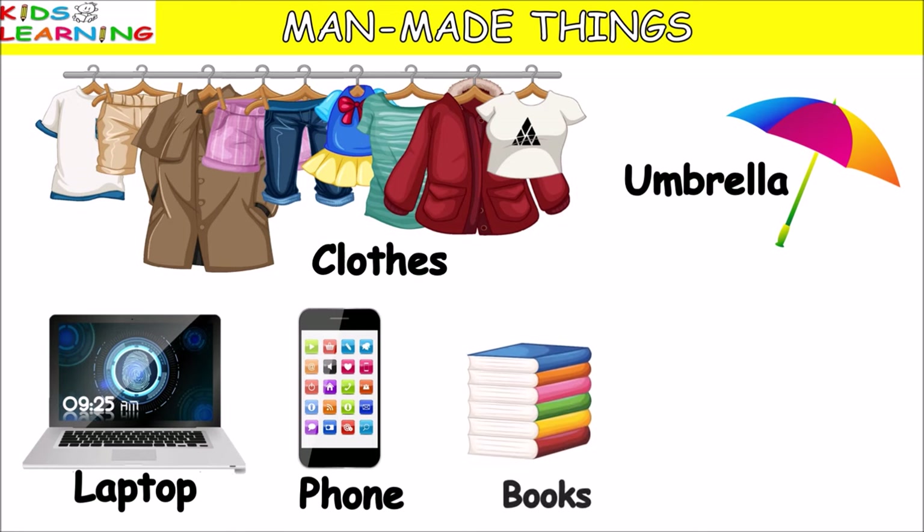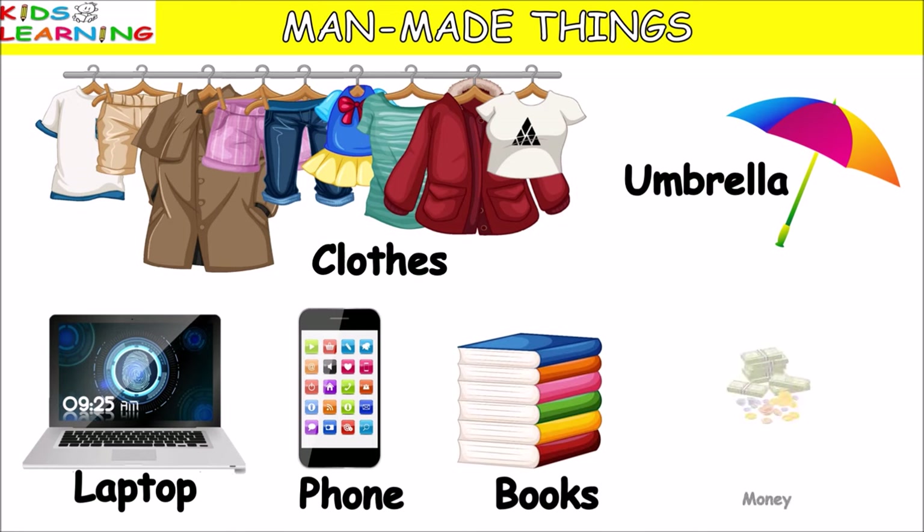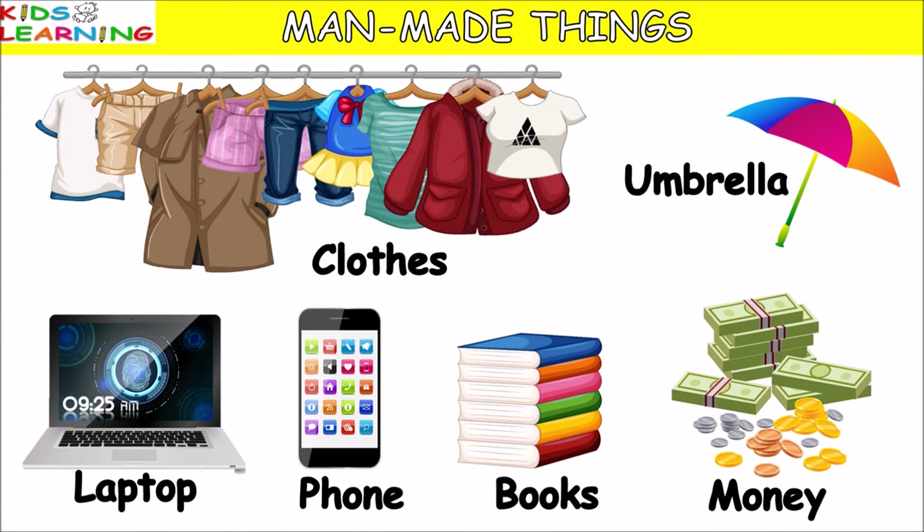Phone, books, money. These are some examples of manmade things. Now let's start doing some exercises based on it.